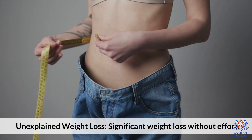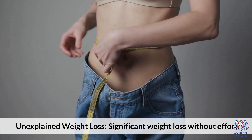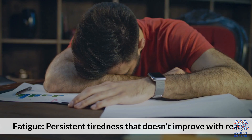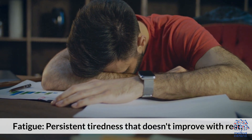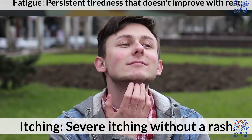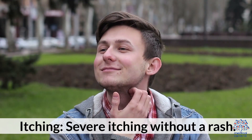Additional common symptoms include unexplained weight loss — significant weight loss without effort — fatigue, which is persistent tiredness that doesn't improve with rest, and itching, meaning severe itching without a rash.